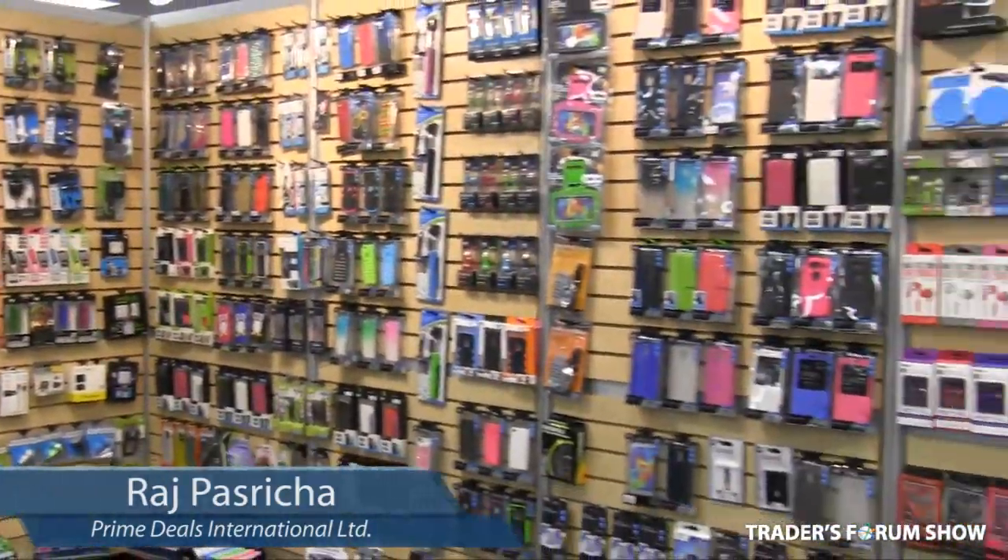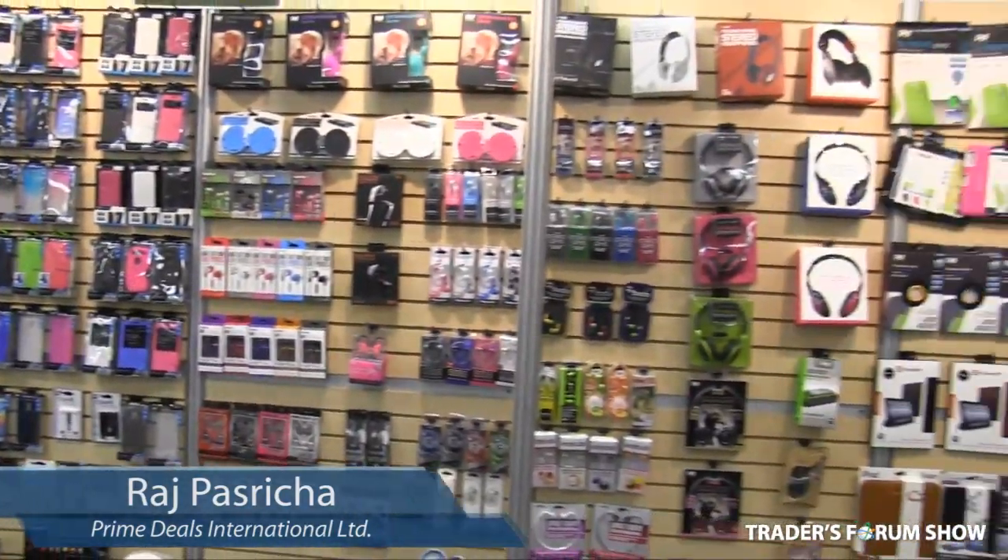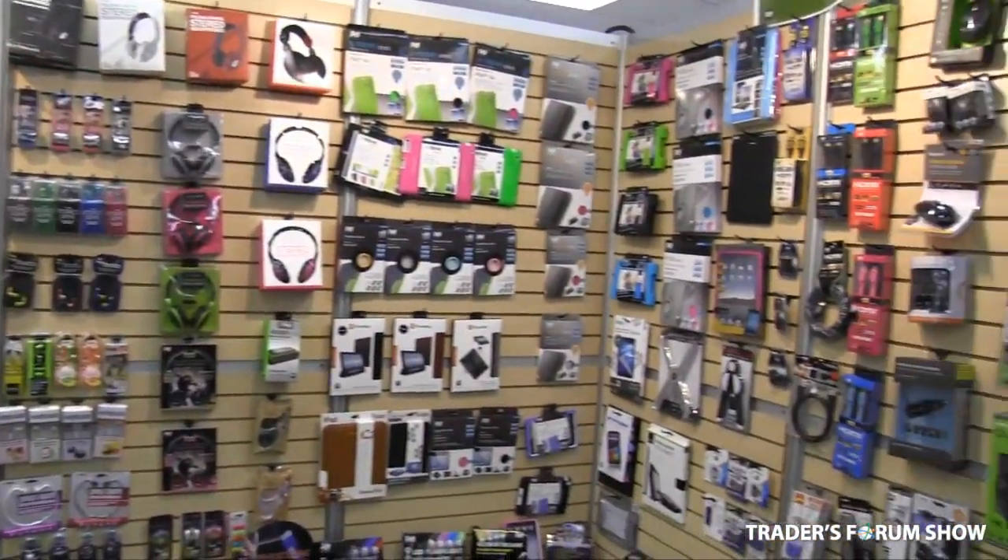Hello, my name is Raj Pasricha. I'm from Prime Deals International. Please come visit us at upcoming Traders Forum Shows. Let me give you some reasons to come visit us at the Traders Forum Shows.